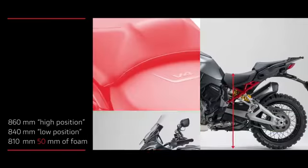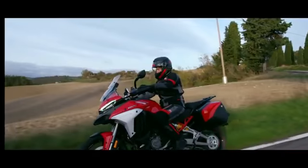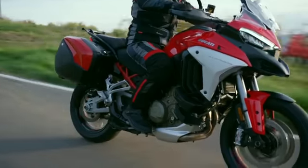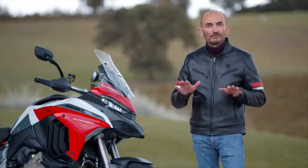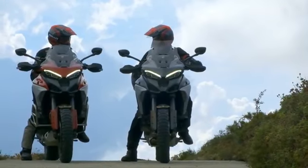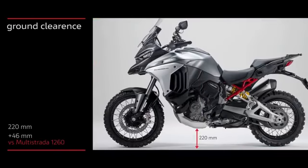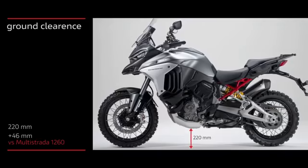The bike can also be equipped with a seat with increased thickness, raising the seat up to 875 mm from the ground. The riding position has been carefully thought out — the seats are flat to allow longitudinal movements and increase comfort during long journeys. The rider's seat is narrow so you can rest your feet comfortably on the ground. Another extremely interesting feature from the compact engine is the increased ground clearance: 220 mm, which is 46 mm higher than the Multistrada 1260 — especially useful in off-road riding.